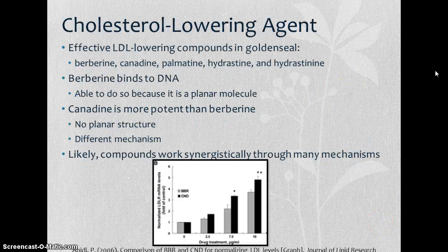Berberine, as well as those other alkaloids, is also very effective at lowering cholesterol. All five — berberine, canadine, palmatine, hydrastine, and hydrastinine — are effective at lowering cholesterol. Berberine does so by binding to DNA, which it can do because it's planar, allowing it to intercalate into the DNA chain better than non-planar molecules. The compounds likely work synergistically through many mechanisms still poorly understood. The graph here compares berberine and canadine at certain doses for normalizing LDL levels — both are very effective at high doses and canadine is even more effective than berberine.